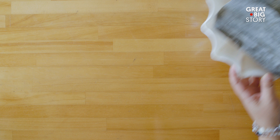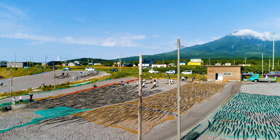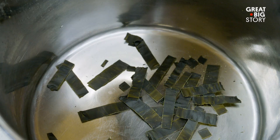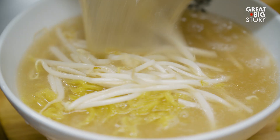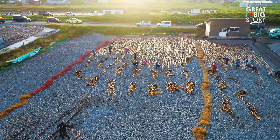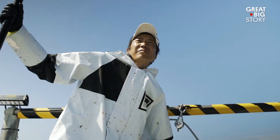In Japanese, 'cha' means tea. And this is kombu. This is the story of the real kombucha. Kombu is a type of seaweed and a staple ingredient in Japanese cuisine. Rishiri Island, off the northernmost tip of Japan, has become known for the kombu that grows here.